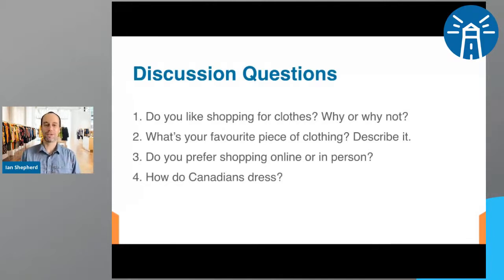Number two: what's your favorite piece of clothing? What is your favorite shirt, dress, hat, or pants? Tell us a little bit about it. Maybe write a sentence — what does it look like, what's the material, where did you get it? Number three: do you prefer shopping online or in person? I already answered that one for myself.